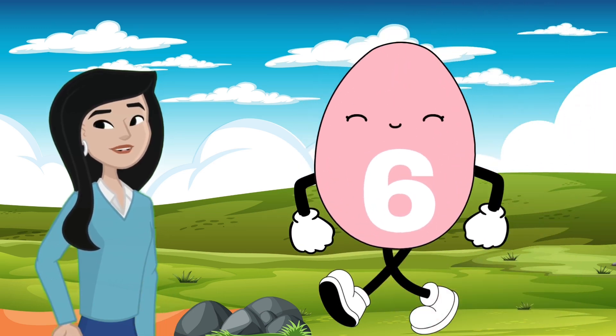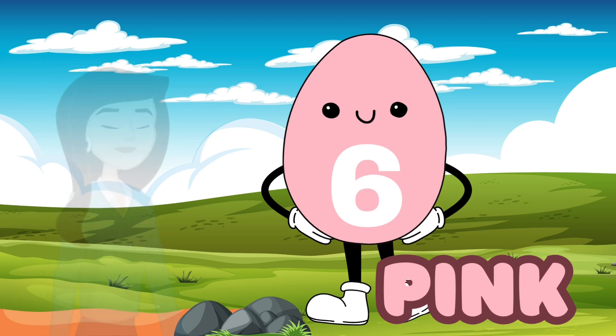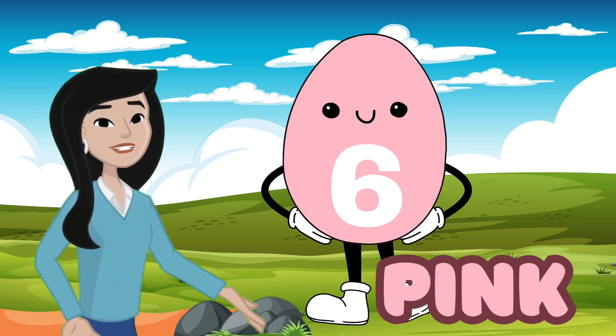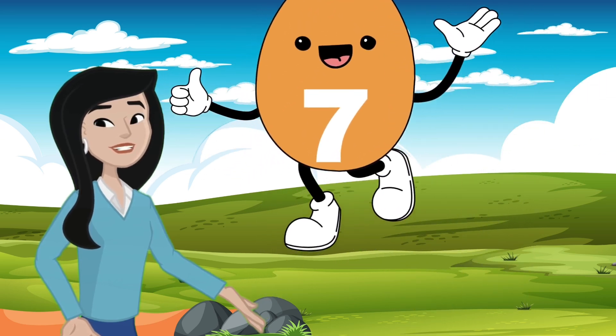And what number is on the pink egg? Six! That's right, it's six. Let's see if you can guess this one — what color do you think this is?